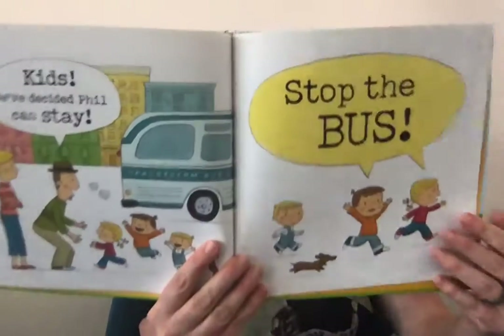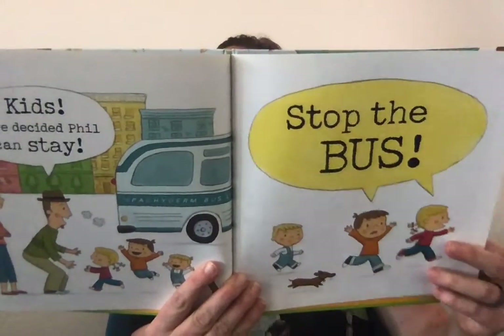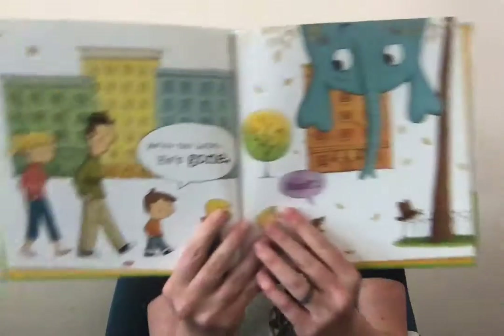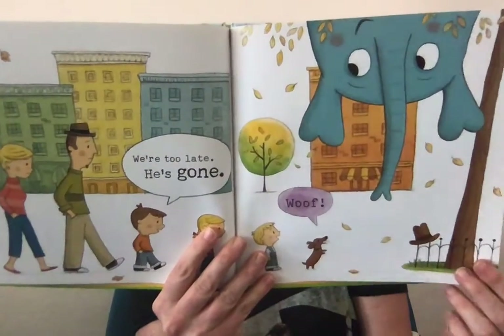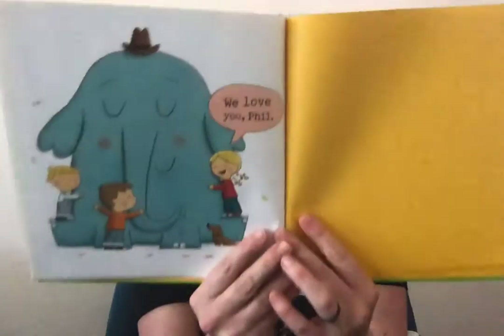Kids! We've decided that Bill can stay! Stop the bus! We're too late! He's gone! Woof! We love you, Bill!